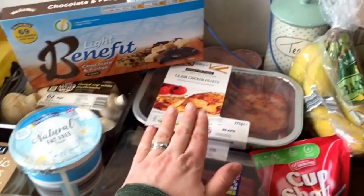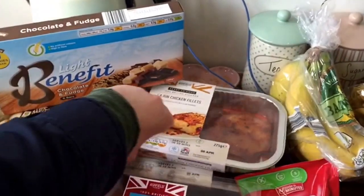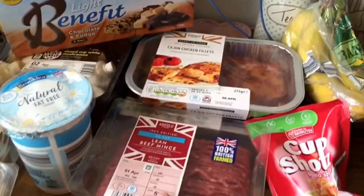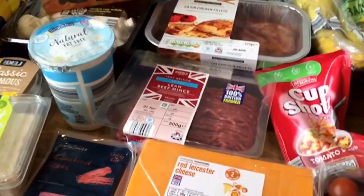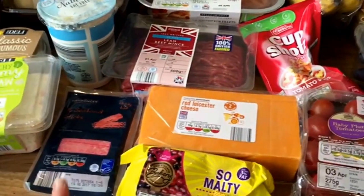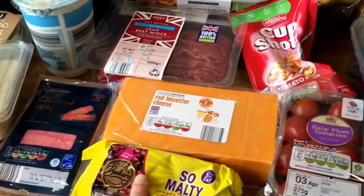Some natural fat-free yogurt, two Cajun chicken fillets — two of those for tea tonight because I've got visitors. 5% lean beef mince, big red blister cheese, crab sticks, and a malt loaf.